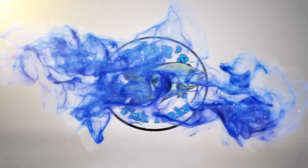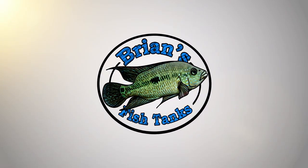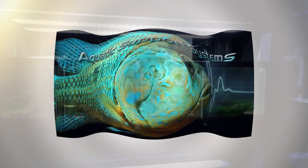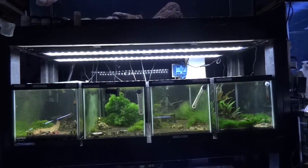Time for another shrimp update. Brian here with an August update on the shrimp tanks.